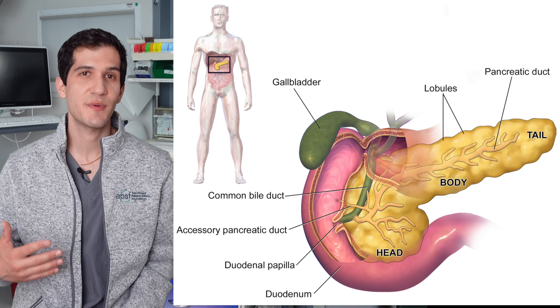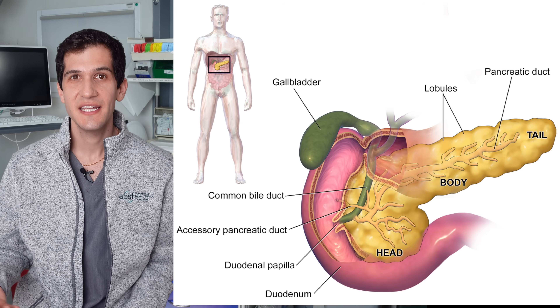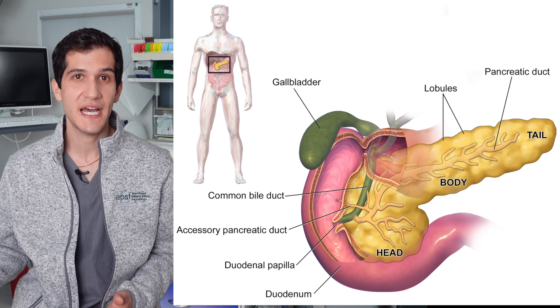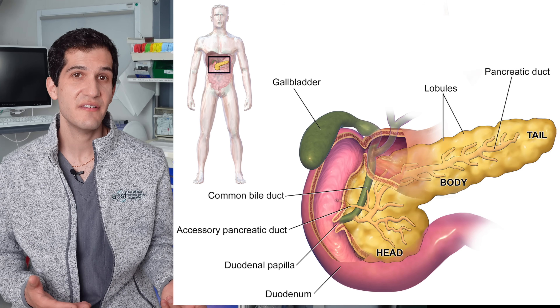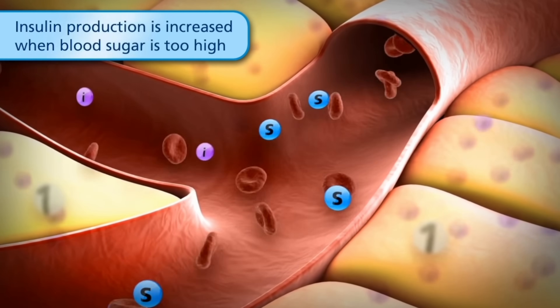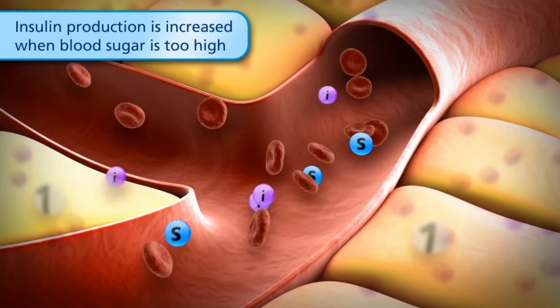One of the really important organs that has GLP-1 receptors on it is the pancreas, which is responsible for secreting insulin. Insulin is what people build up resistance to in type 2 diabetes, or just don't have enough of in type 1 diabetes. Because GLP-1 receptor agonists cause the pancreas to secrete insulin, it's a very helpful medication for people who have type 2 diabetes.